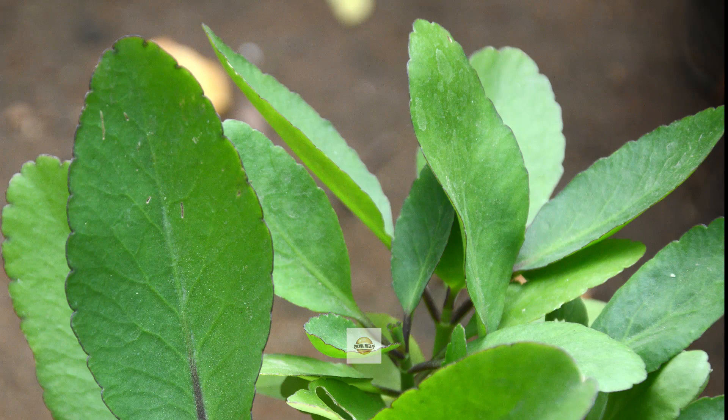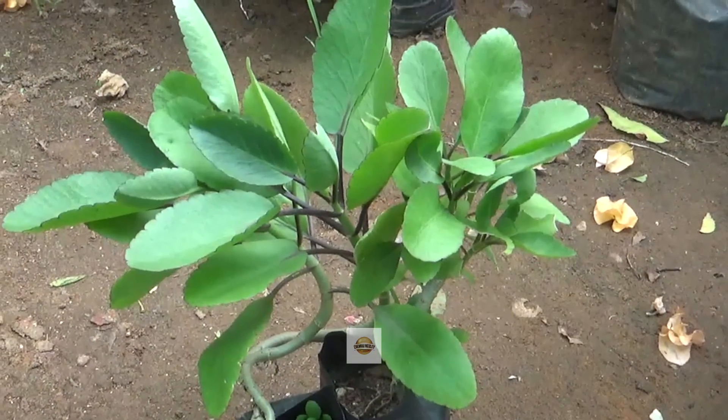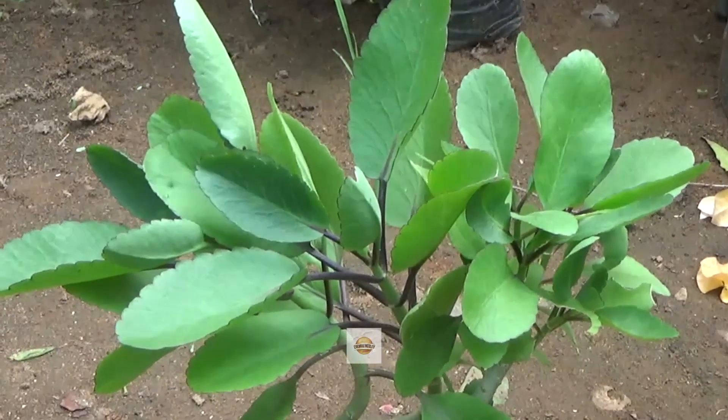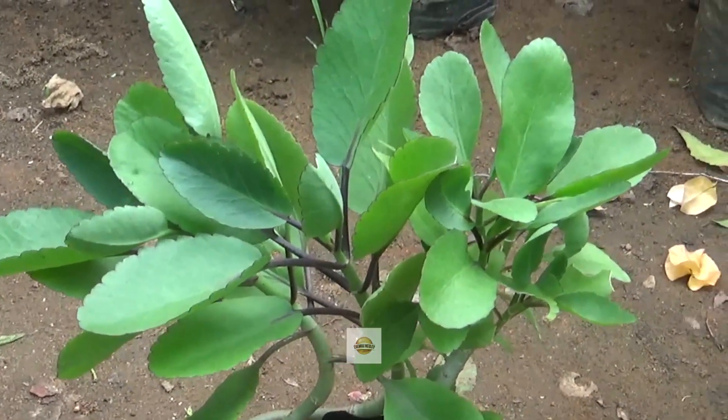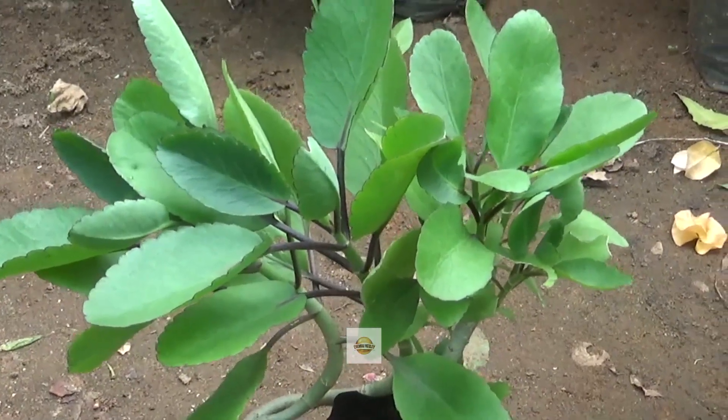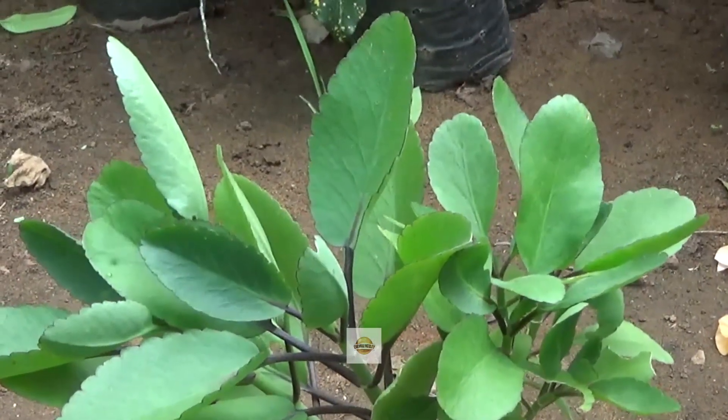If you pluck the leaves of this herb and fry them in ginger oil and keep them on the affected area, the pain will heal immediately. Or its leaves should be ground into powder and applied to the wound. If you do, the wound will heal completely within a week or two. This is why it is called Ranakalli.